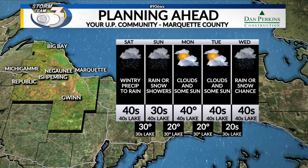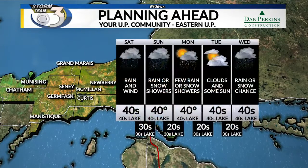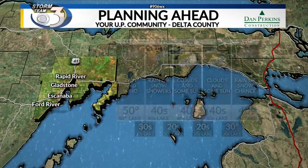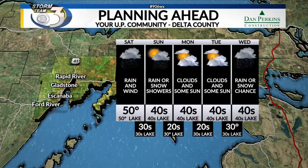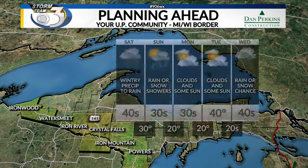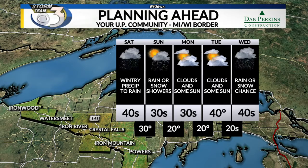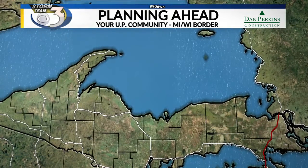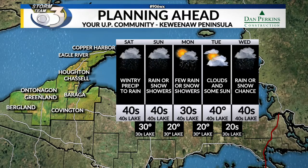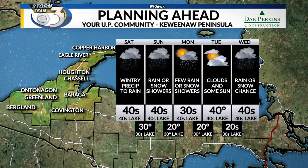For the eastern UP, we're looking at temperatures in the 40s for Saturday, remaining chilly for Sunday and the rest of the week. Delta County and Escanaba could see temperatures around 50 for Saturday, but back into the 40s for Sunday. Along the Wisconsin border, 40s for Saturday, 30s for Sunday and Monday. And for the Keweenaw Peninsula, temperatures will be in the 40s for Saturday and also for Sunday, with 30s on Monday.